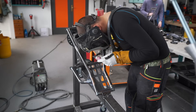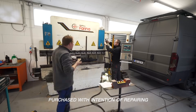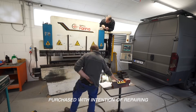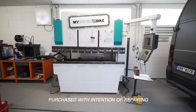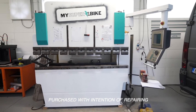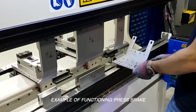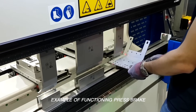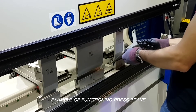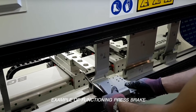Some of you following our channel might have noticed I took a risk and purchased a non-functioning CNC press brake. It turned out to be a big mistake. We have had it for 5 months now and it still does not work. I mainly purchased it for bending the frame and battery covers. We are ready to make the first prototype but have nothing to bend it on. It's time to improvise.